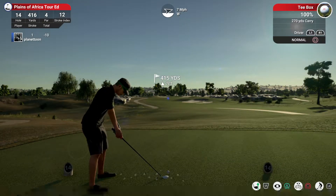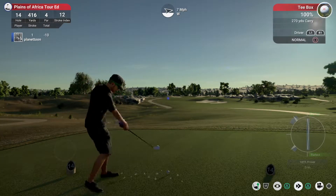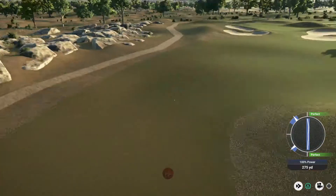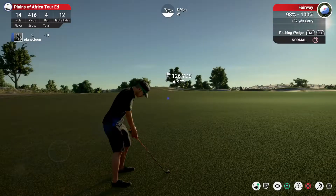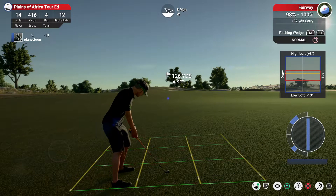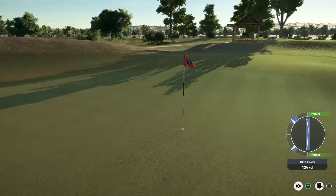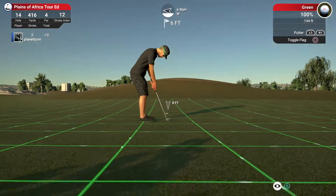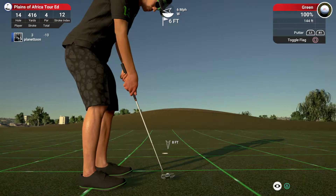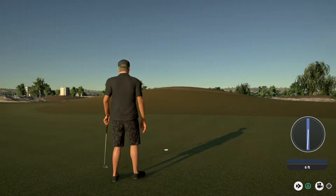And now setting up for the next par four hole. Wow, look at this drive, folks — serious power. From 125 yards out, going with a pitching wedge here. This is going towards the green. This putt's for birdie. And finishing the hole with a solid putt.